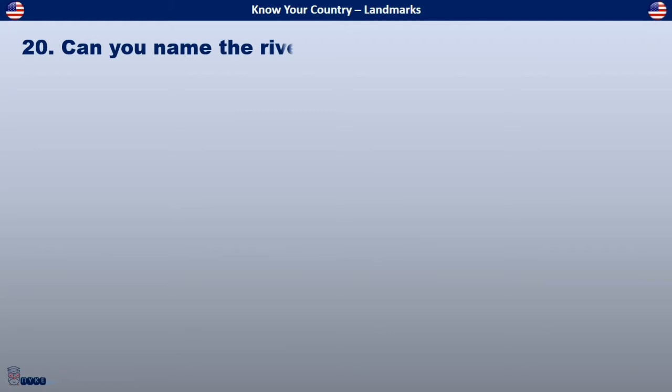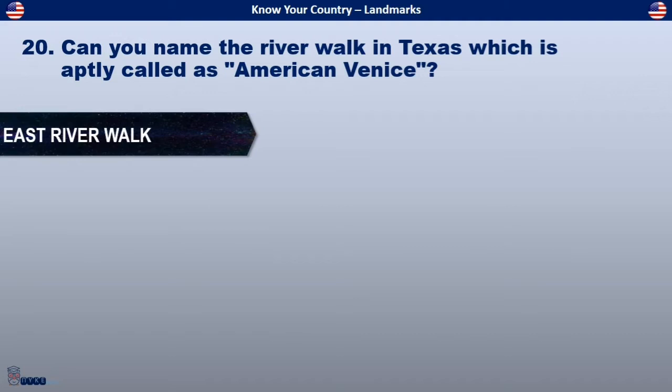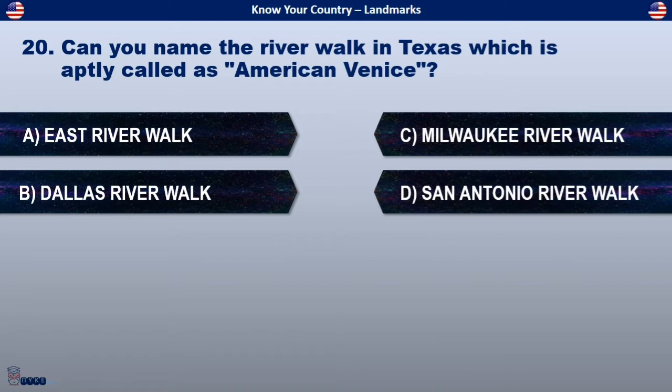Can you name the riverwalk in Texas which is aptly called American Venice? Is it East Riverwalk, Dallas Riverwalk, Milwaukee Riverwalk, or San Antonio Riverwalk?